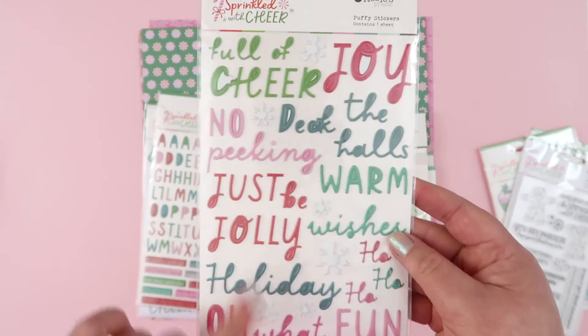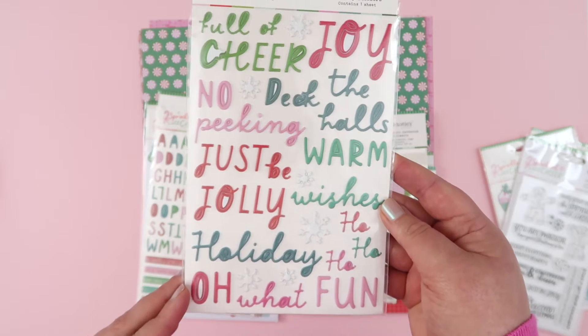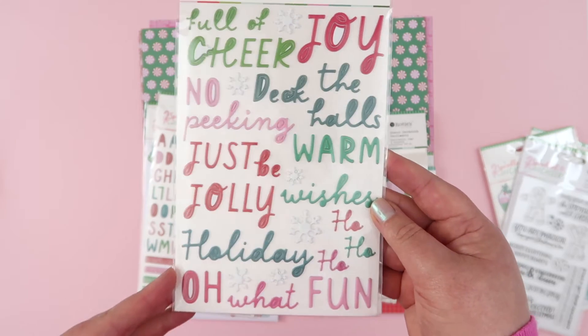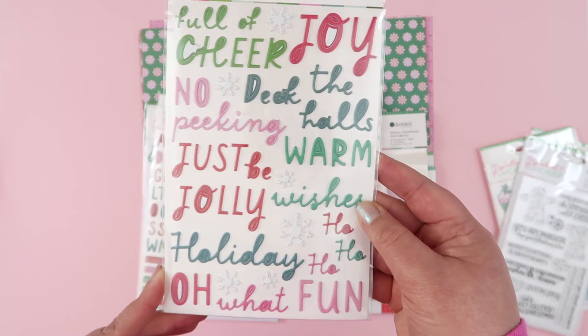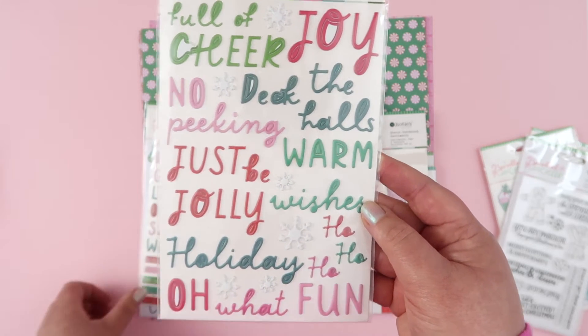Back to the stickers - more puffy stickers. This time they're kind of like titles, which I really love. This kind of whimsical mix of uppercase and scripty fonts. There's also a bunch of little snowflakes chucked in there as well. But again, all my favorite colors: red, pink, teal and green.